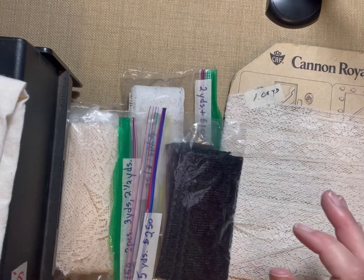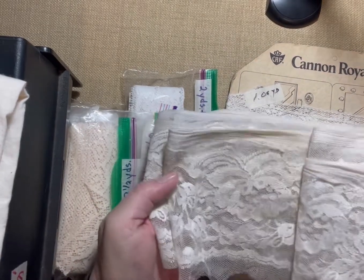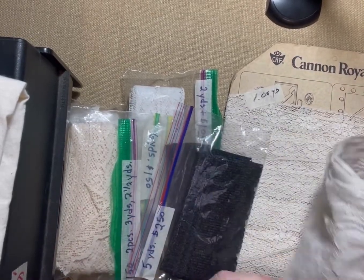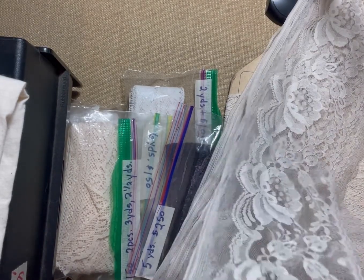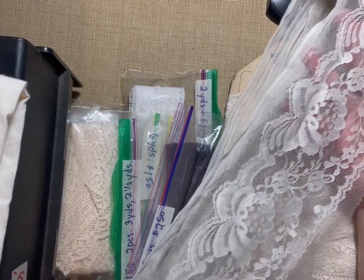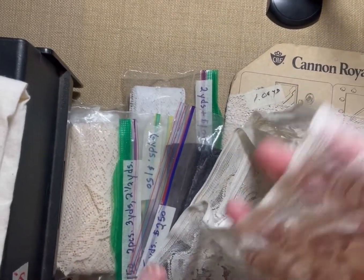Then this piece of lace was just kind of laying there and she gave it to me for a quarter. I don't know where it came from — it looks like it came off something. I don't know how much is here, but you can't go wrong for a quarter.